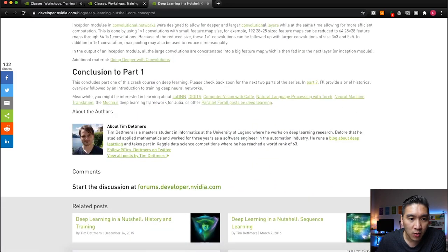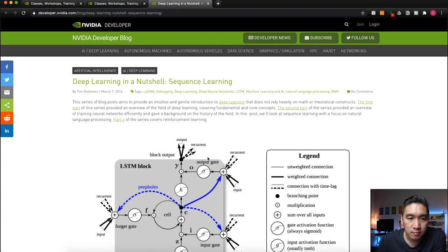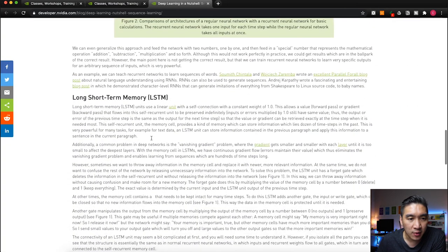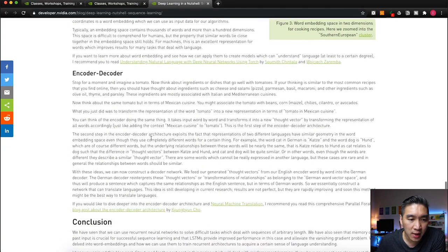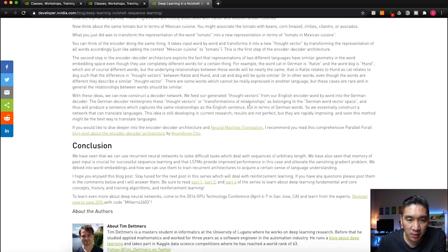The series has parts one through four. Part one covers core concepts, part two covers history and training, part three covers sequence learning including long short-term memory, word embedding, encoder-decoder architecture, and part four covers reinforcement learning. Three of the four parts are shown in the resources section, with part two being accessible separately.